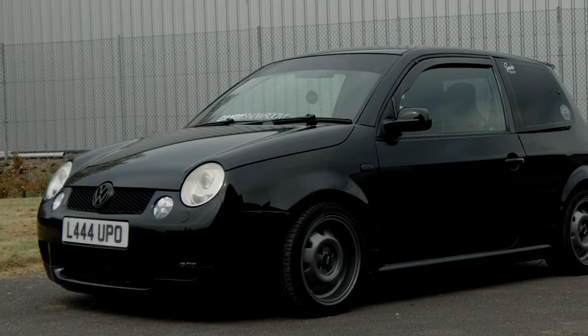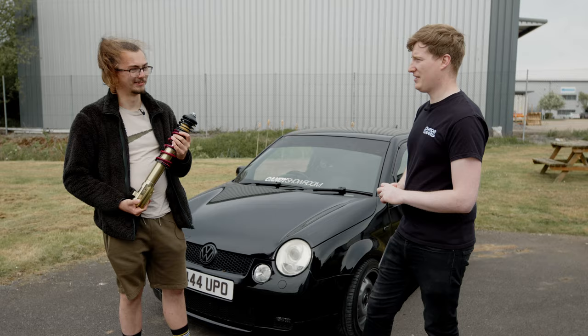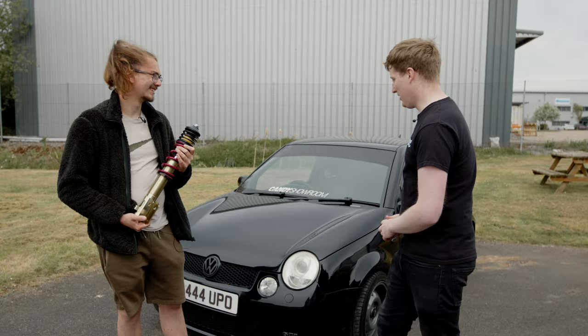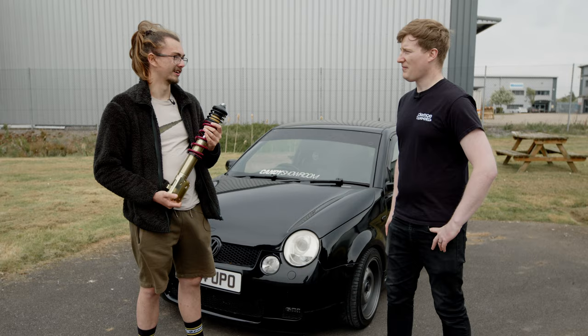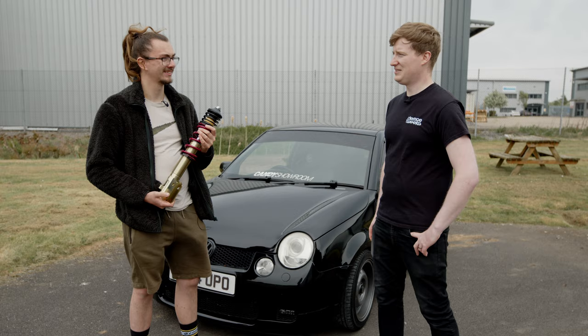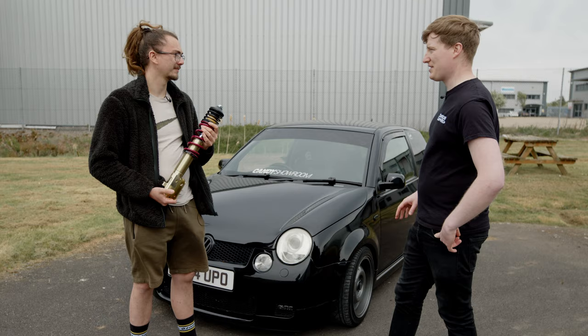It's a Lupo GTI. Don't see many of these about, really — they're getting rarer, so you're keeping that alive. This is actually an import — in 2016 it was imported from Japan. Jack bought it in 2020 and has loved it ever since. Buying it during the COVID lockdown period gave him some time to do some pretty interesting things to it.